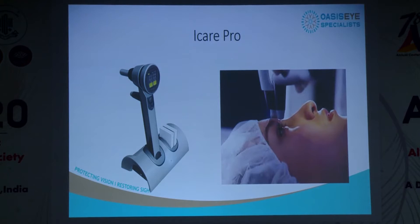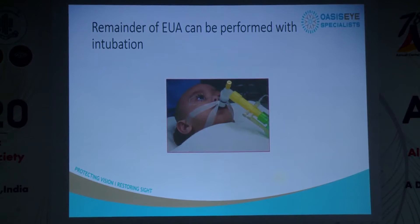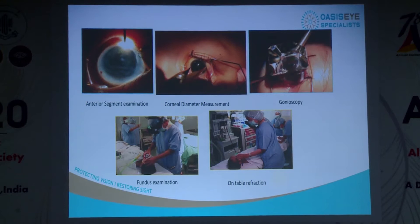The remainder of our examination is done with inhalation anesthesia where we proceed with the anterior segment examination, corneal diameter measurements, gonioscopy where permissible if the cornea is clear enough, and if it's a repeat examination under anesthesia, we go ahead with the fundus examination and on-table refraction.